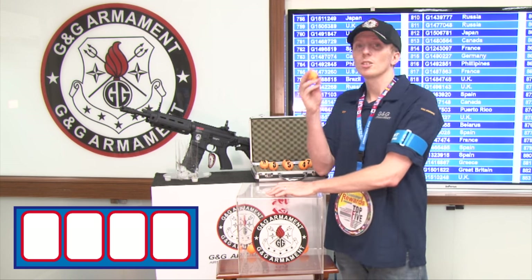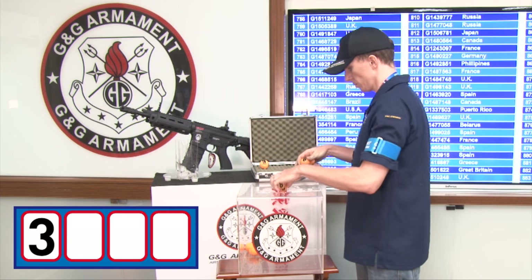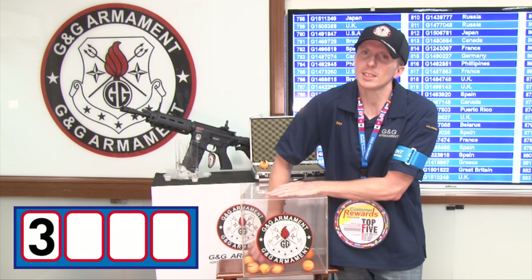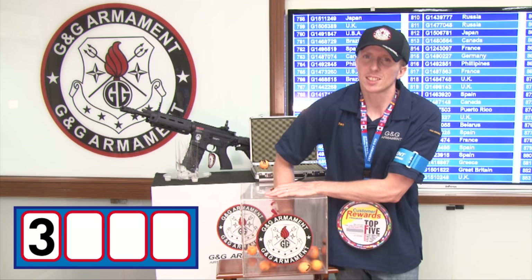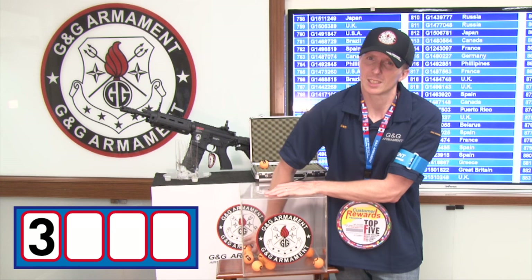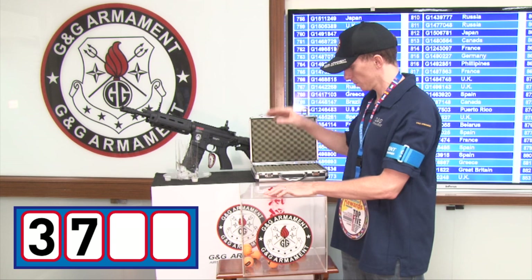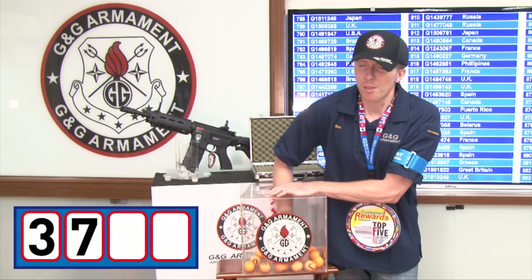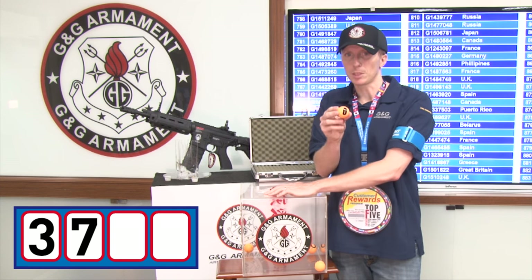The first digit is number three. For the second digit, the second digit is number seven. The third digit is number zero.